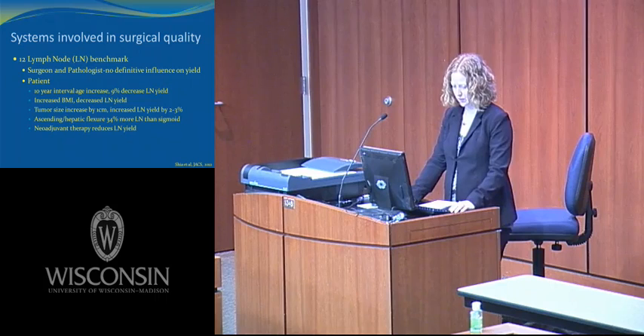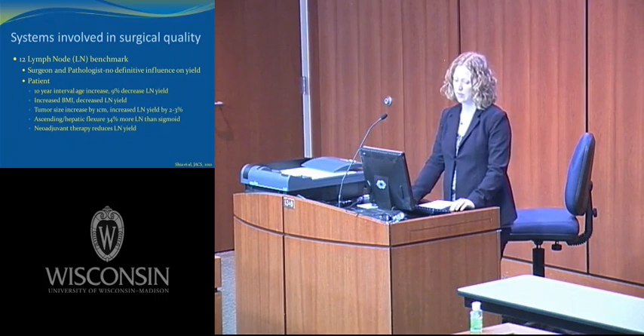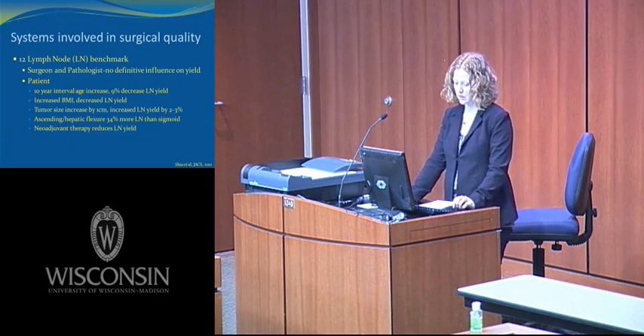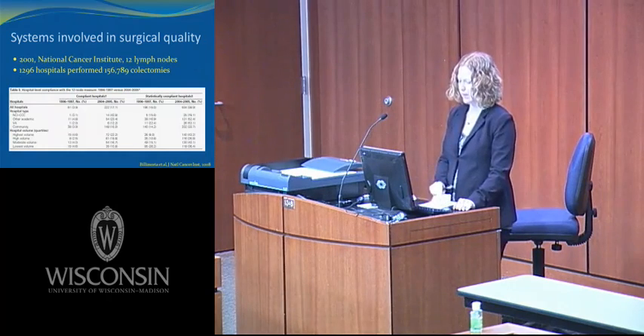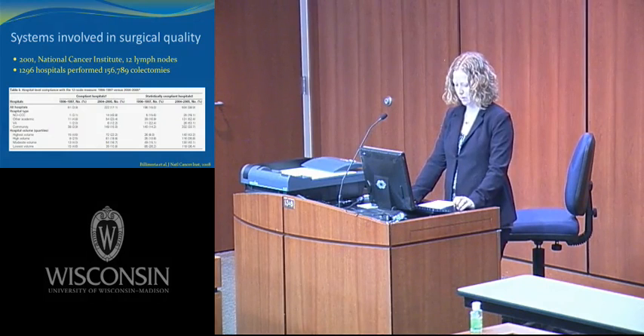However, there is no definitive evidence that the surgeon or pathologist can influence the yield of lymph nodes. Most related factors are due to the patient: for every decade older a patient is, there's a 9% decrease in lymph node yield; increased BMI decreases lymph node yield; tumor size increasing by 1 cm increases yield by 2 to 3%; ascending or hepatic flexure resections have 34% more lymph nodes compared to sigmoidectomy; and neoadjuvant therapy reduces lymph node yield. The College of American Pathologists recommends reexamining the specimen if fewer than 12 are found at initial examination, and nothing more. Is it fair that in 2001 the National Cancer Institute made a minimum of 12 lymph nodes a quality surveillance measure?